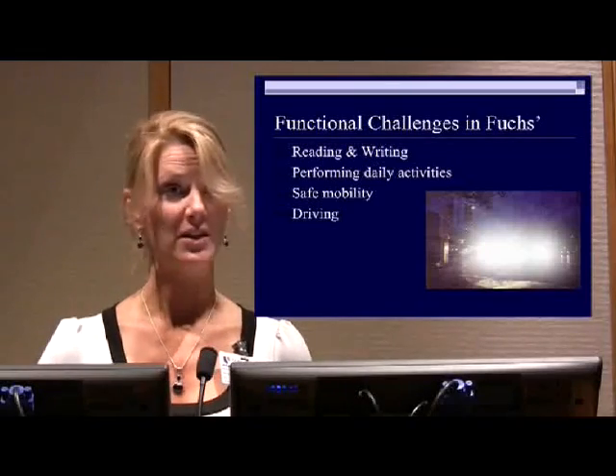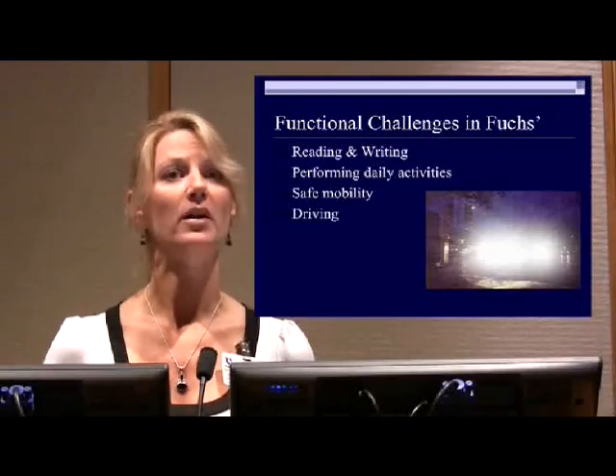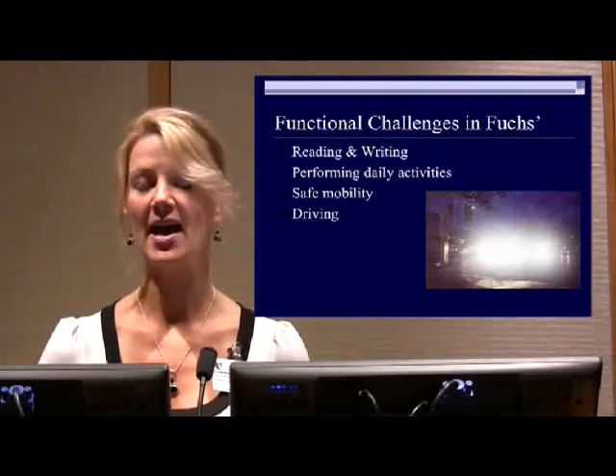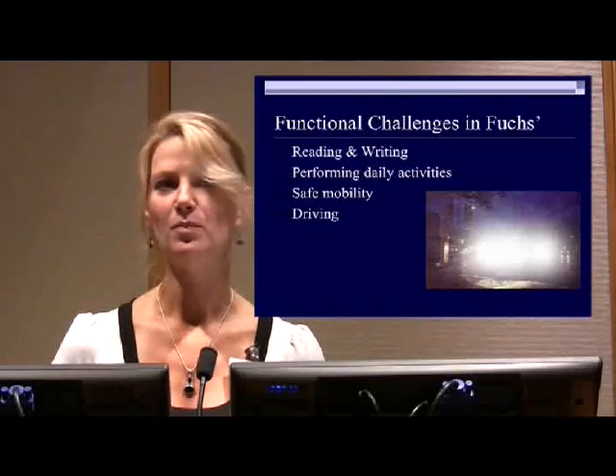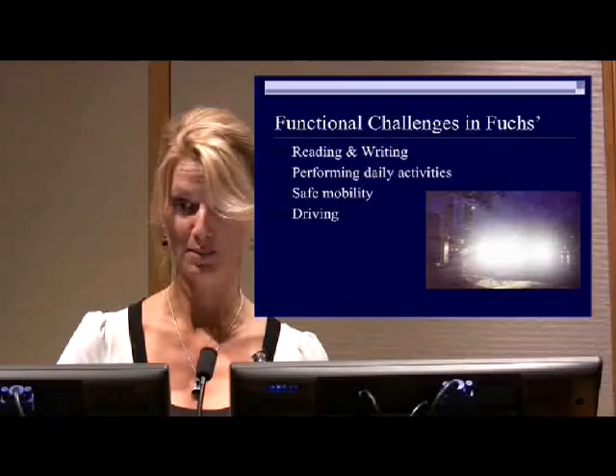Performing daily activities can be difficult — we'll talk about that specifically. Safe mobility, meaning walking around on steps, curbs, and different things like that, is a challenge. And especially driving. My slide here shows what headlights at night can look like if you have a corneal problem.